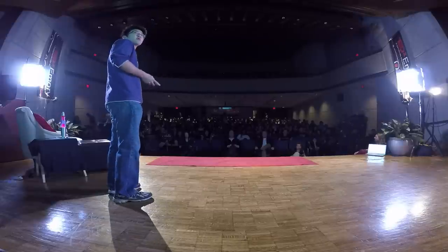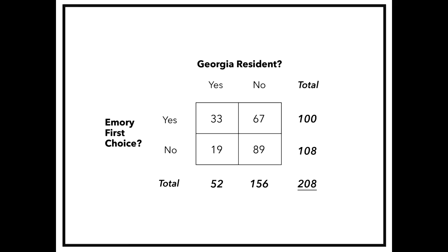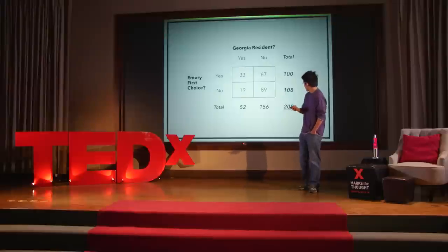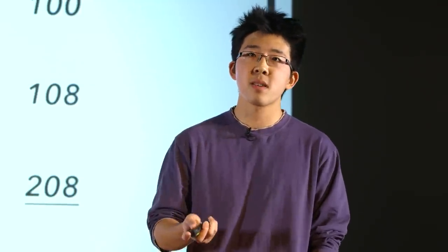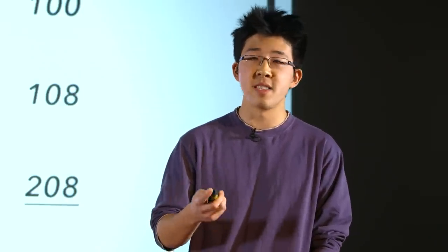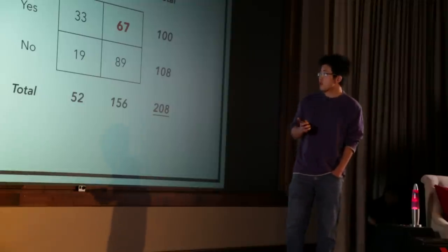Let's look at a different graphic — the 2x2 contingency table. Right away, we can see there's something wrong: it's just a cloud of numbers. In this data set, 208 students were surveyed. Out of 208, 100 said that Emory was their first choice, and out of that 100, 33 were from Georgia and 67 were from out of state. The problem: when the way to read a table isn't immediately apparent, the design actually distracts us from what we should be looking at — the data. I see two ways to make this more intuitive.